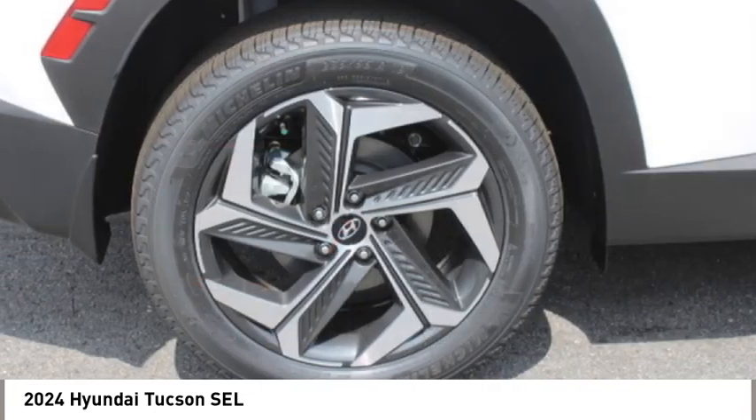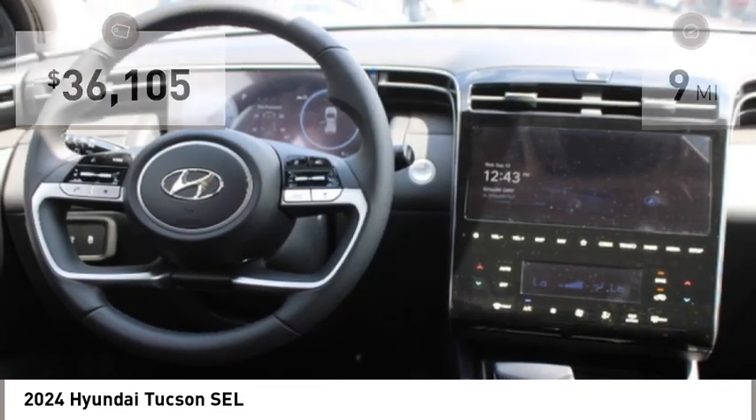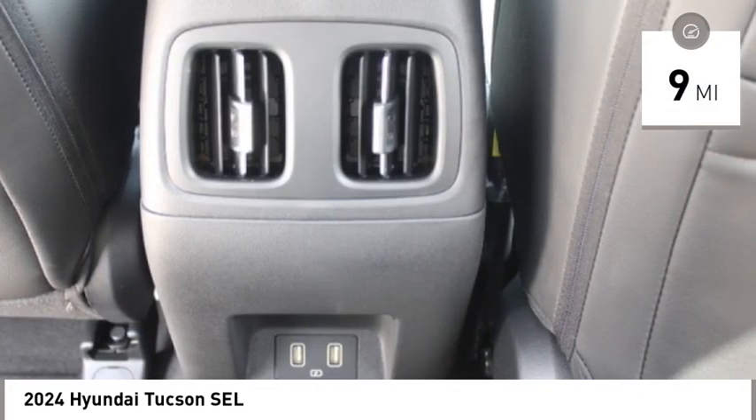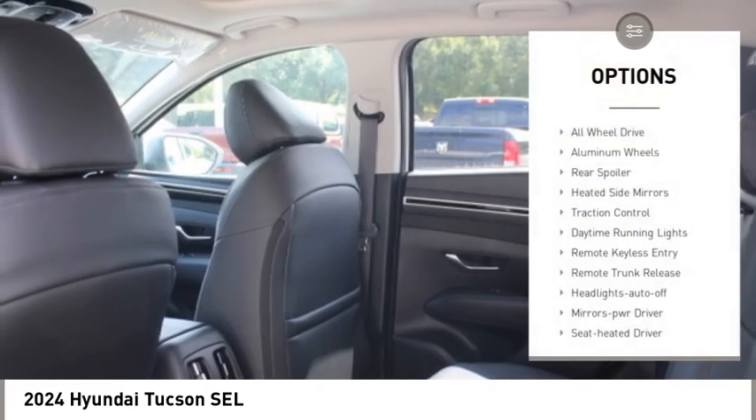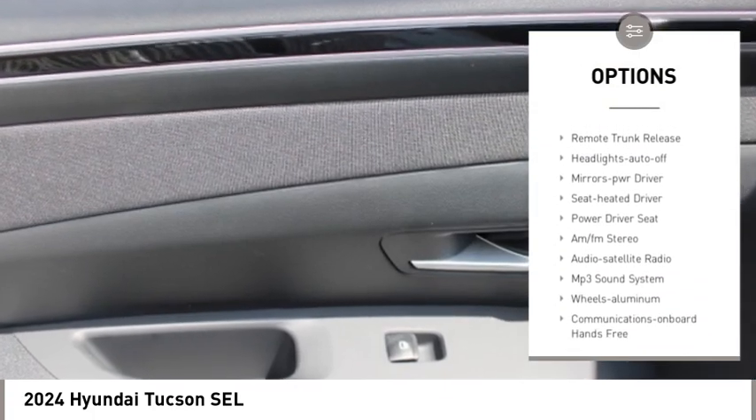It's the future of the crossover and is priced below forty thousand dollars. This vehicle has less than 100 miles. Here are some of this vehicle's great options: all wheel drive, aluminum wheels, rear spoiler, heated side mirrors, traction control.